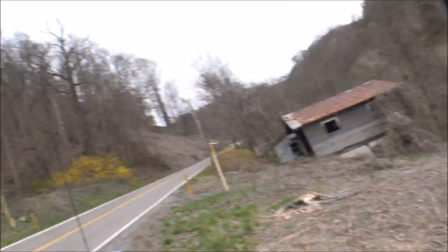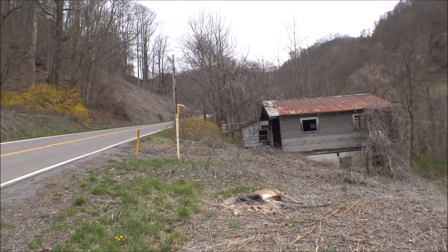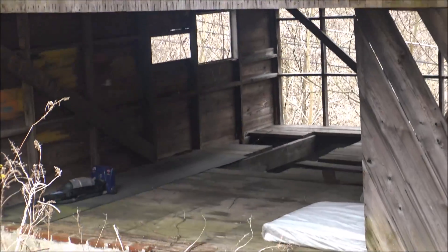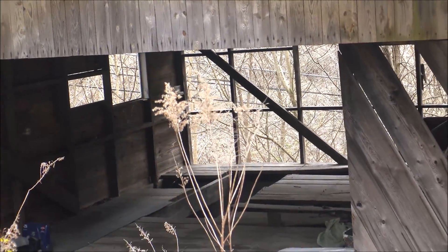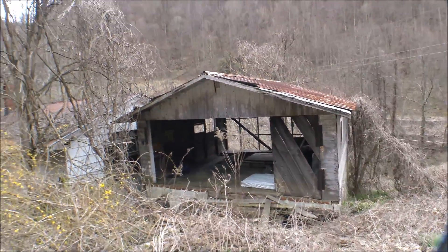What's up guys, it's John here, middle of nowhere in Virginia. We're out freestyling with Ray Ray. We've come across this abandoned place — let's go check it out. Here's the garage portion of it. You can see there's actually a mattress right there, looks like someone may be staying around in here.